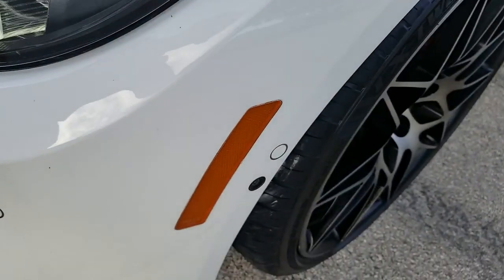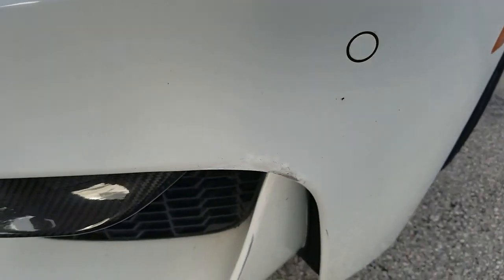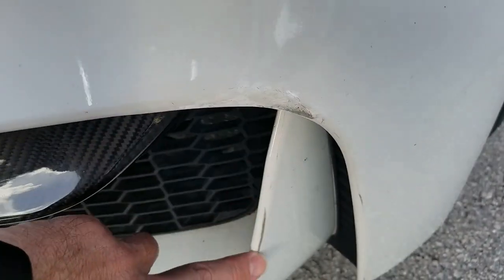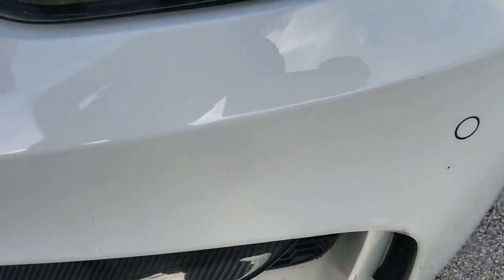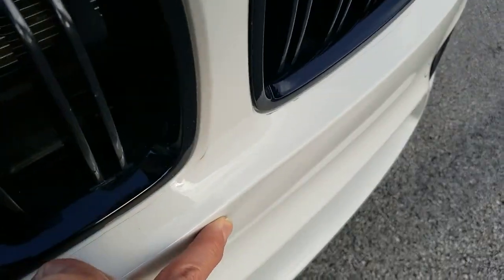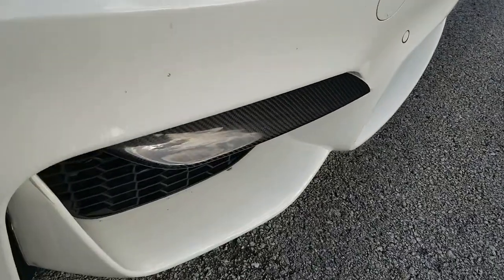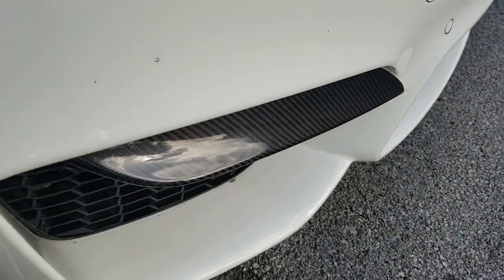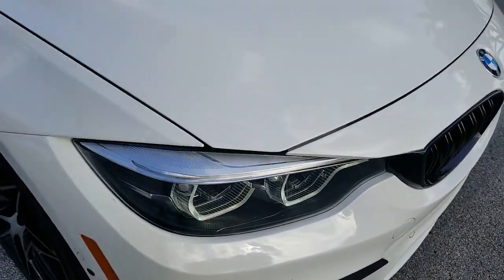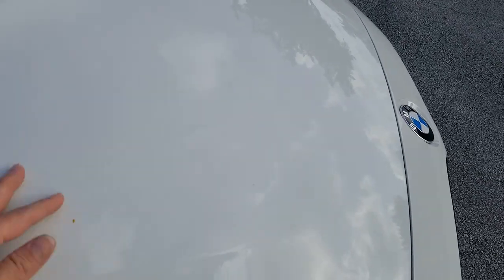Front parking sensors with the side views. It does have a couple little imperfections here on the bumper — nothing major. Small little dent here in the front. It has those carbon fiber accents on the front. Spoiler looks beautiful. Let's take a look at the hood — hood's in beautiful condition, really in outstanding shape.